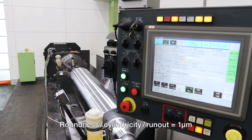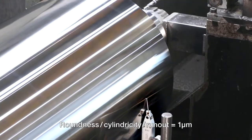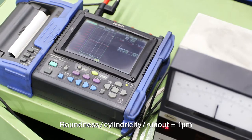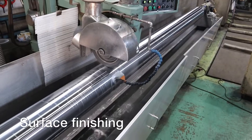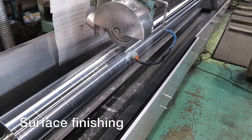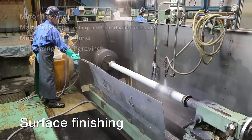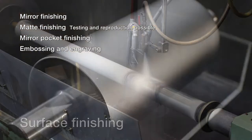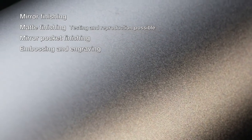OTIC can also grind rolls with bearings mounted to maintain accuracy when assembling rolls in equipment and machinery. We also offer a variety of crowning processes to meet your needs. OTIC is able to create any surface finish for rolls, ranging from mirror finishing, various types of satin finishing, and embossing and engraving. With these variations, it is possible to enhance the roll's functionality and meet customers' needs.